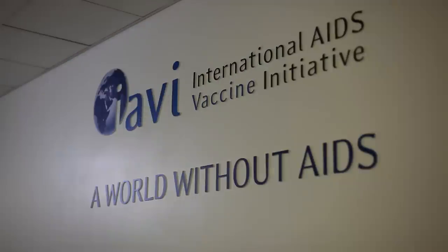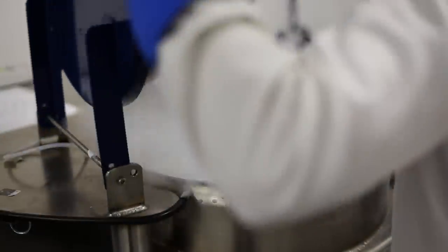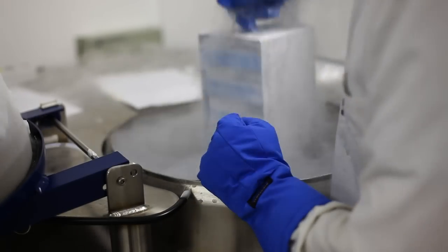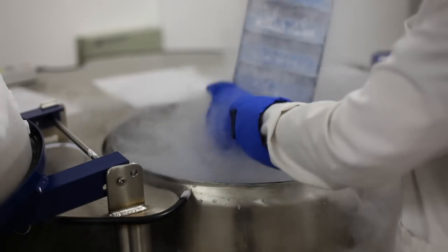I'm Jill Gilmour and I head up the International AIDS Vaccine Initiative's Human Immunology Laboratory here at the Chelsea and Westminster Hospital. Our role is to support the development of an AIDS vaccine and we test samples coming in from multiple different trials, including trials from the International AIDS Vaccine Initiative, the Wellcome Trust, the Gates Consortium for AIDS Vaccine Development, and more recently we're delighted to be supporting the development of a malaria vaccine.